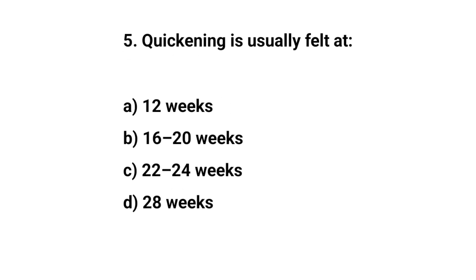Question number five. Quickening is usually felt at? The right answer is B: 16 to 20 weeks.